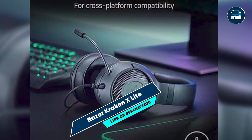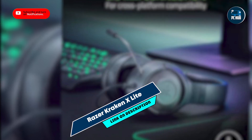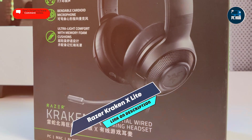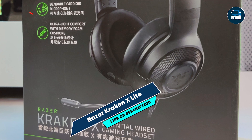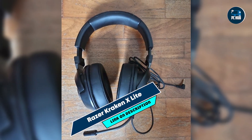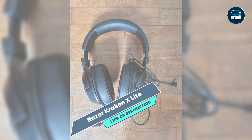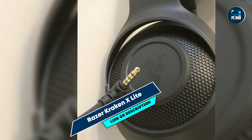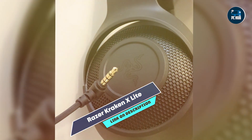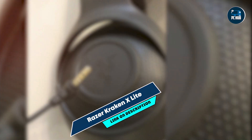And there you have it — the top five budget gaming headsets for this year. Each of these headsets offers great value without compromising on quality. Whether you prefer over-ear or in-ear designs, there's something here for every gamer. Don't forget to like, subscribe, and hit the notification bell for more reviews and gaming tips. Which budget headset will you choose to elevate your gaming experience? Let us know in the comments below. Until next time, happy gaming!